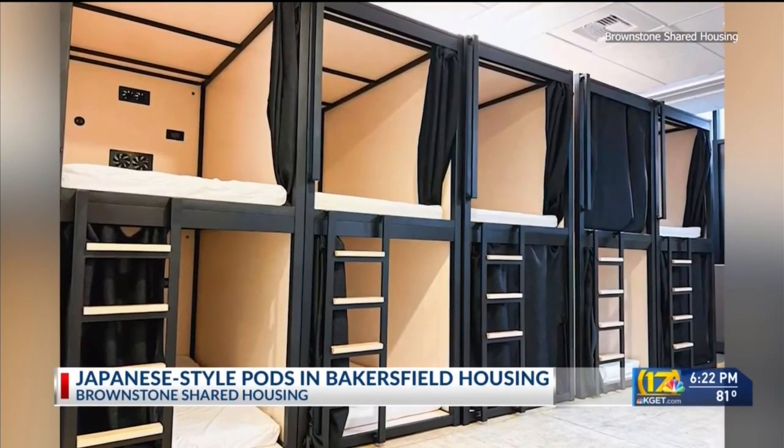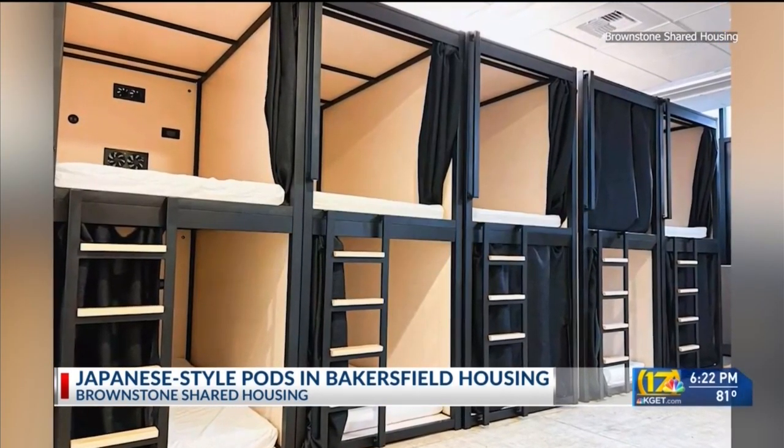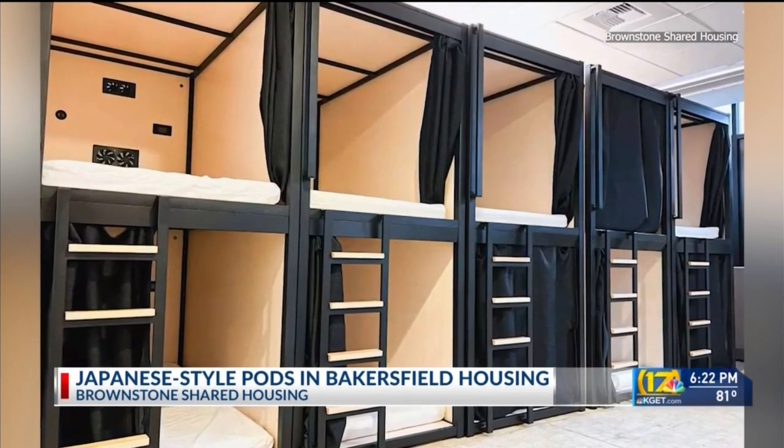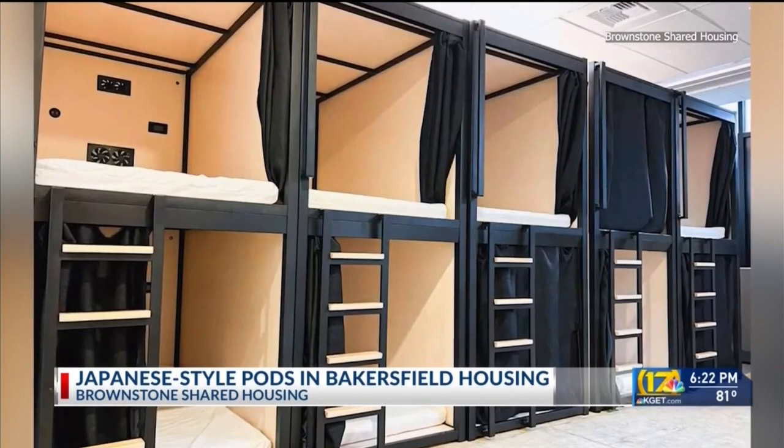The company has properties in San Francisco, Palo Alto and Bakersfield. Rent ranges from $500 in Bakersfield to $900 a month in the Bay Area.